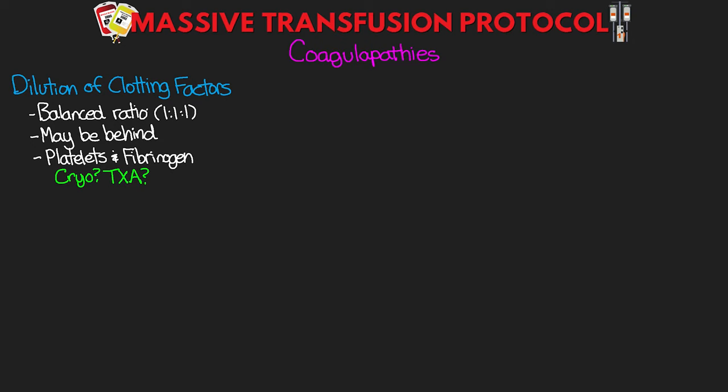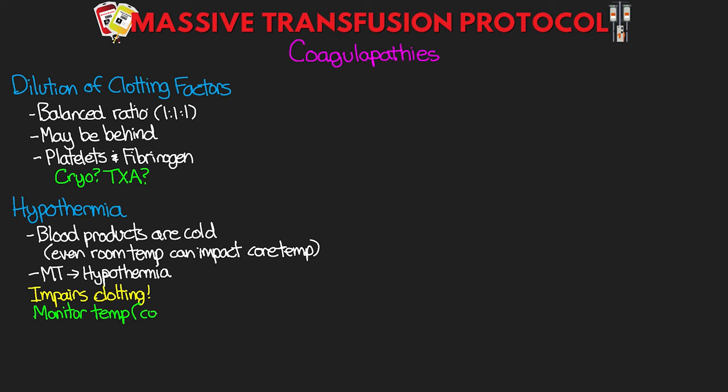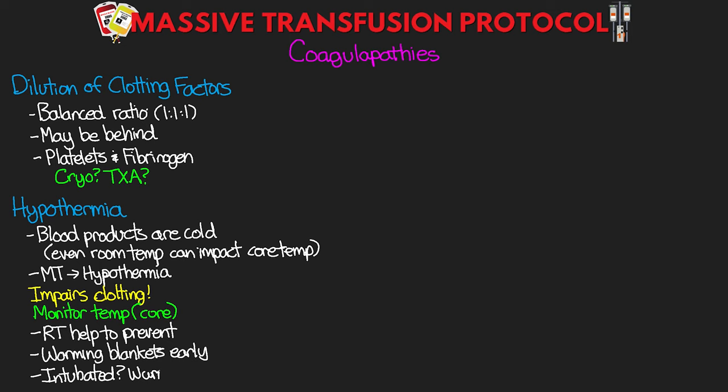The next coagulopathy concern is hypothermia. Blood products are cold, and even large volumes of room temperature fluid can significantly impact a patient's core temperature. Hypothermia impairs clotting, so it's very important to monitor temperature — preferably a core temperature. The rapid transfusers, the Belmont and the Level 1, help prevent this by warming blood. We also want to consider using warming blankets early on, and once the patient is intubated we want to ensure the ventilator circuit is warming the gas going to the patient.